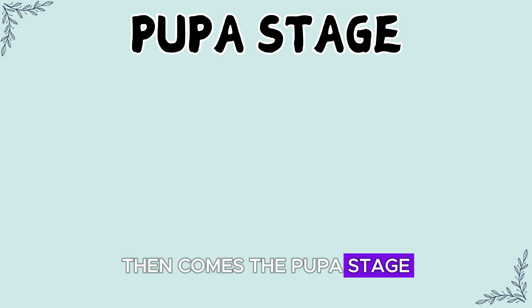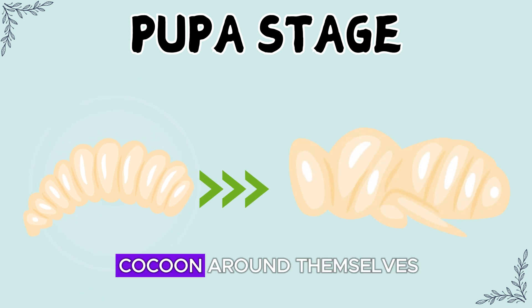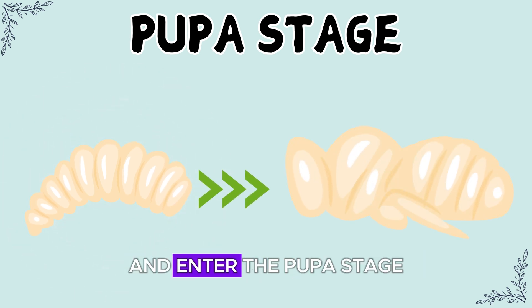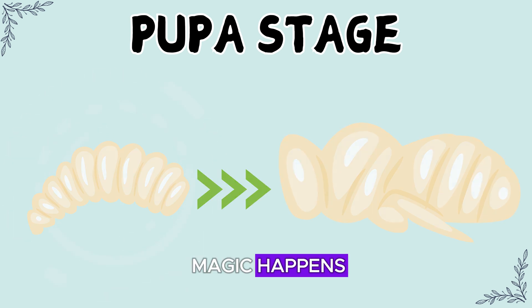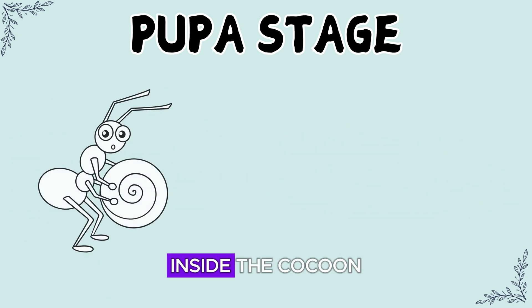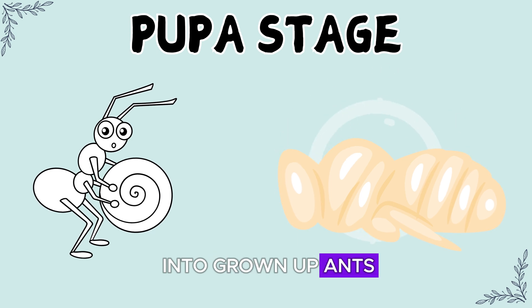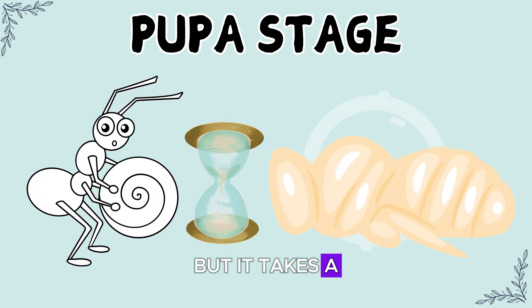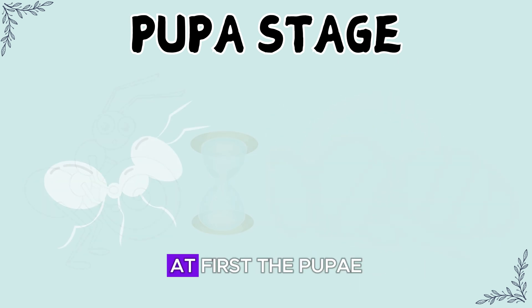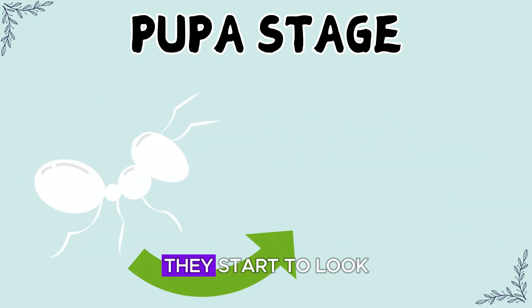Then comes the pupa stage. Once the larvae have grown enough, they spin a cozy cocoon around themselves and enter the pupa stage. This is when the magic happens — inside the cocoon, the larvae are turning into grown-up ants. It's like a superhero transformation, but it takes a little time.